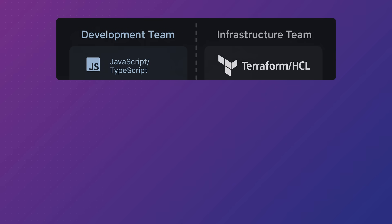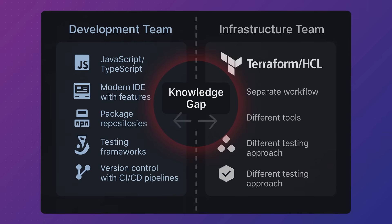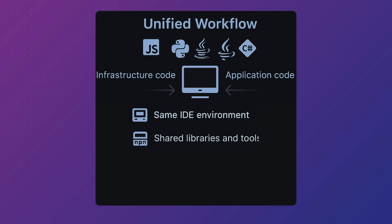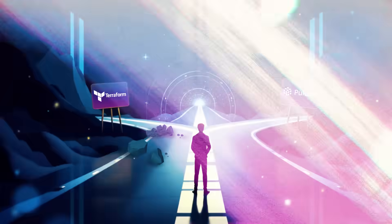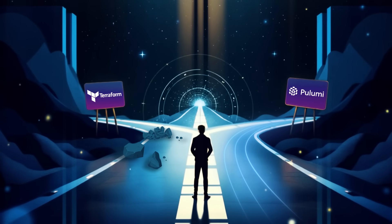While Terraform introduced declarative infrastructure as code, it still separates your infrastructure from the languages and tools your team already uses. Pulumi takes a different approach — it makes infrastructure code truly programmable by using the programming languages you already know. In this video, we'll compare these two approaches and why they matter if you want to manage infrastructure more effectively.